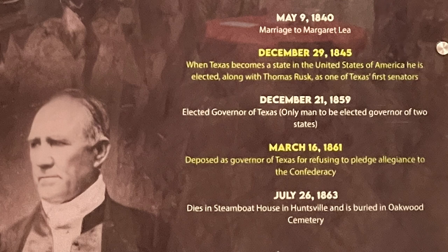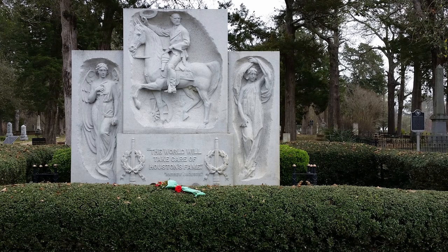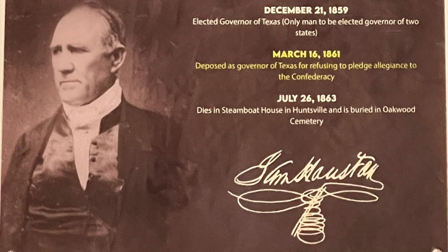On July 26, 1863, he died at Steamboat House in Huntsville and is buried in Oakwood Cemetery. We have been to both the Steamboat House and Oakwood Cemetery. And you can see his signature here — it reads 'I am Houston.' It's really Sam Houston, but he signed it as if saying 'I am Houston.' A famous signature for sure.